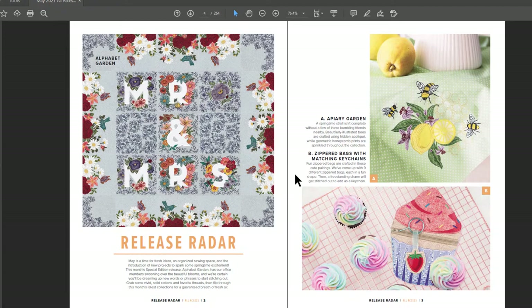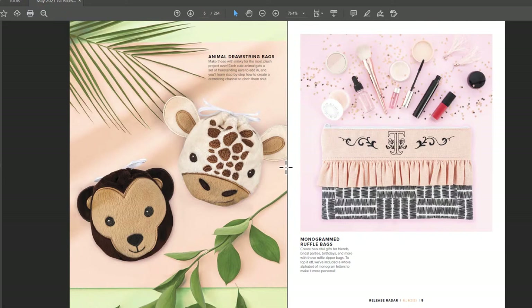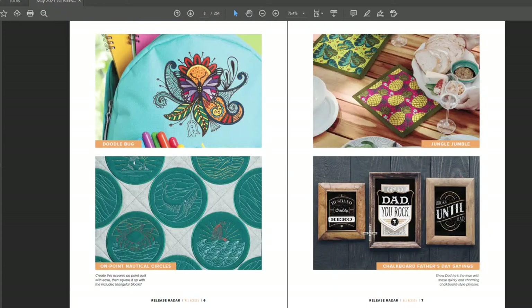There are really pretty designs each month — I love the majority of them. Animal drawstring bags — oh my goodness, please be a lot of them. Ruffled bags — I find that enjoyable. And the monogram — it's perfect for a makeup bag. The monogram is gorgeous. On Point Nautical Circles, Pineapples, Bee Loves Pineapples, Jungle Jumble. Doodle Bug — oh, it's one that you color in.